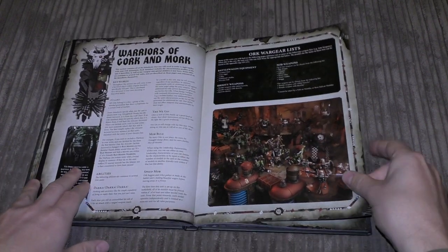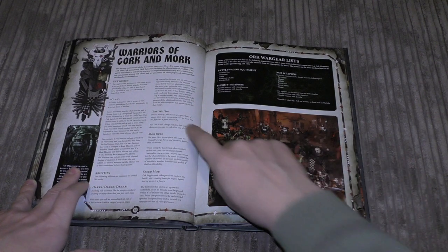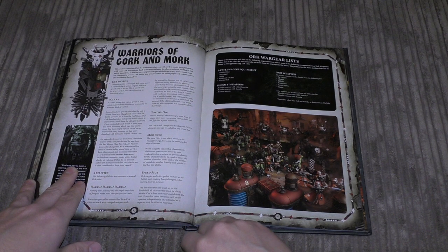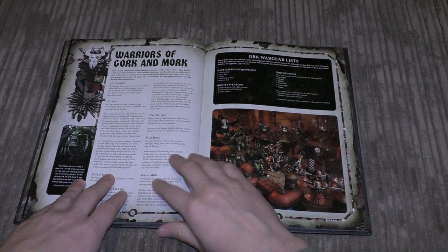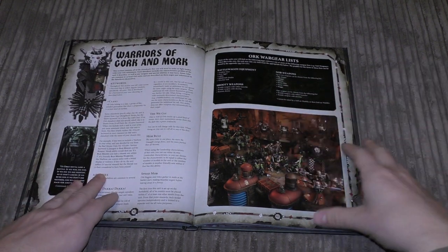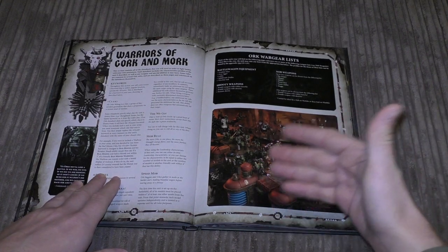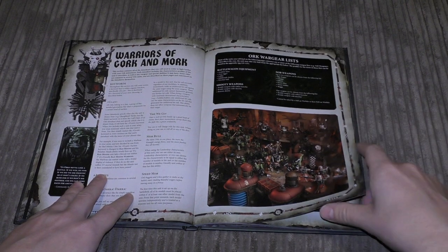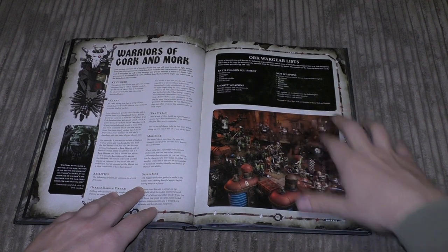Then we get into the rules section — Warriors of Gork and Mork. Clans are probably further in the back. You've got abilities including Dakka Dakka Dakka: each time you roll an unmodified hit roll of a six for a ranged attack, that hit succeeds regardless of any modifiers and you make an additional hit roll against the same target using the same weapon — so sixes generate more and more hits. Mob Rule applies leadership equal to the number of models. Speed Mob lets you place models within six inches of each other. War gear lists, battle wagon equipment and Nob weapons follow.